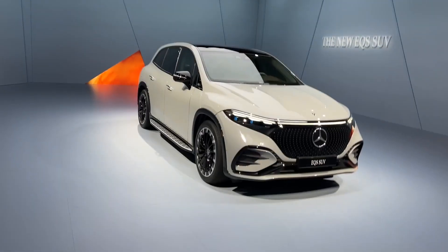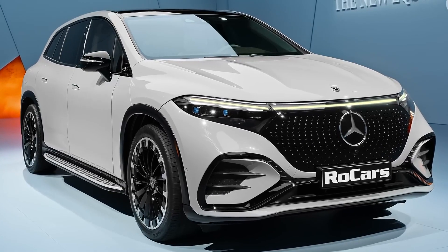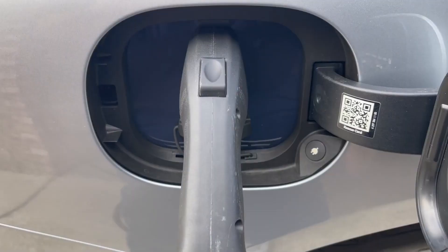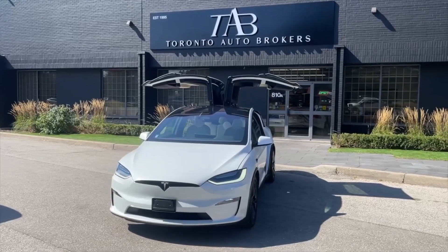Meanwhile, the EQS 580 4MATIC, sporting the same battery, caters to those seeking a balance between mileage and performance. Home charging offers Level 1 and Level 2 options, or you can speed things up with a DC fast charger.